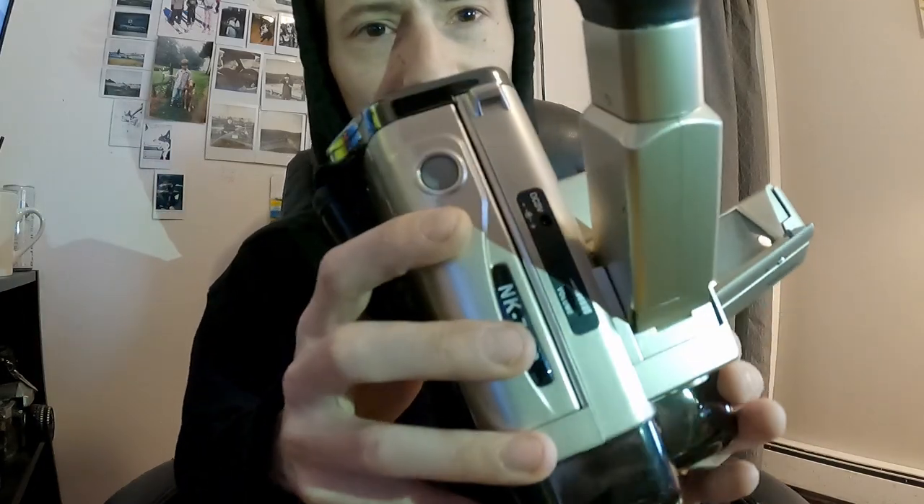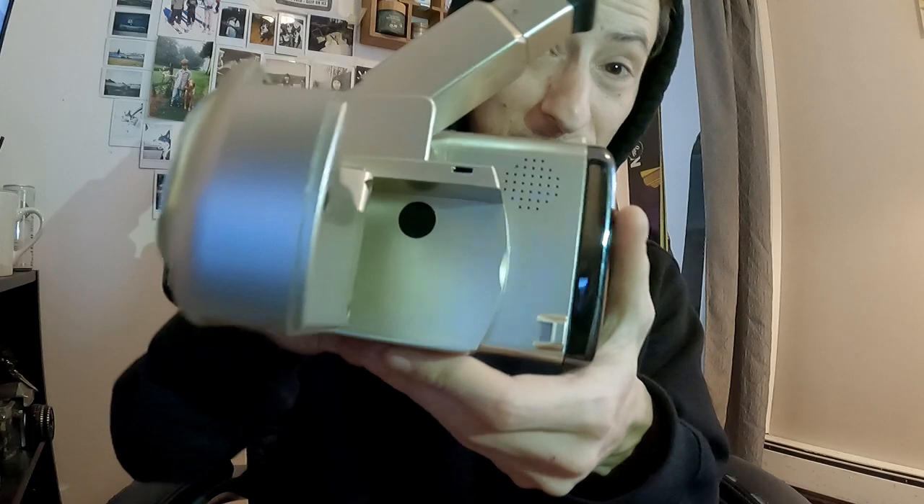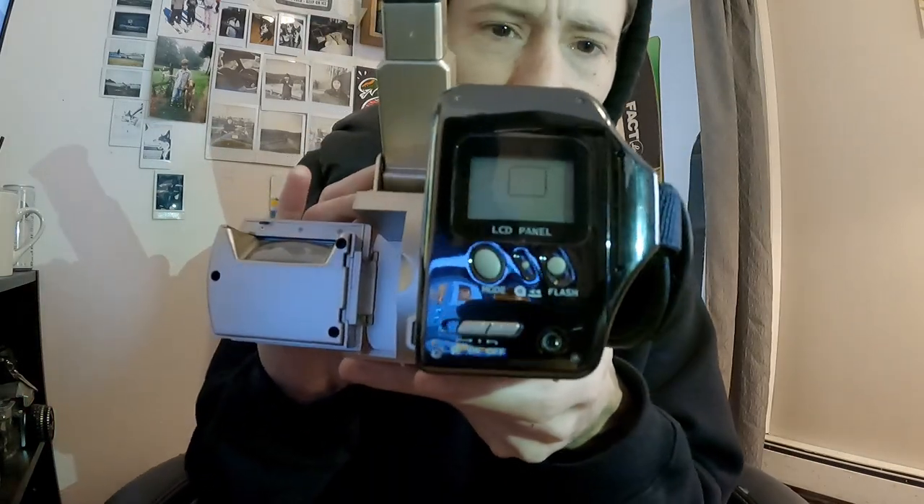It has this weird top-down viewfinder thing. It appears to maybe have a light or a flash of some sort on it. There is a DC 3-volt connection up here, there's a speaker on this side — so presumably the volume is for playback — and it has an LCD panel on the back. It has a film rewind button, an on/off switch, and what appears to be a night mode, which probably just turns the flash on.